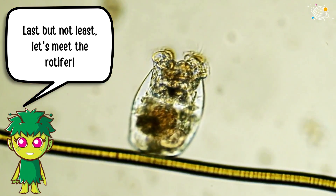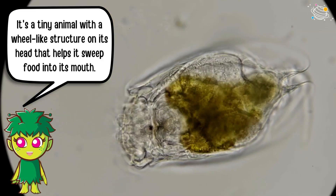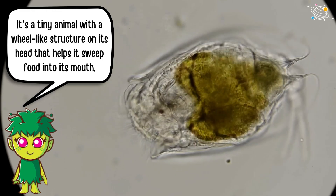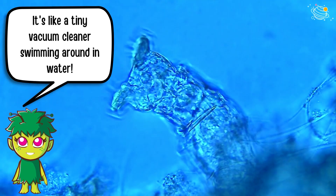Last but not least, let's meet the rotifer. It's a tiny animal with a wheel-like structure on its head that helps it sweep food into its mouth. It's like a tiny vacuum cleaner swimming around in water.